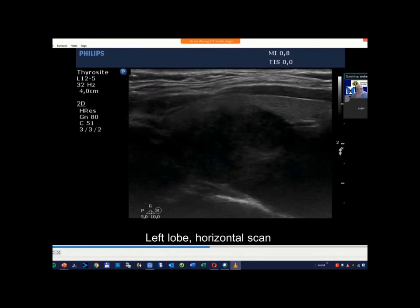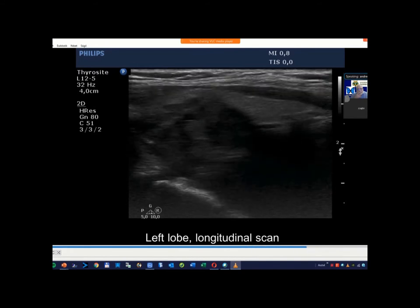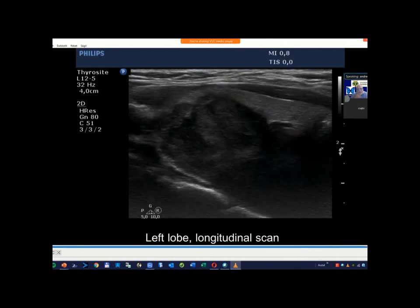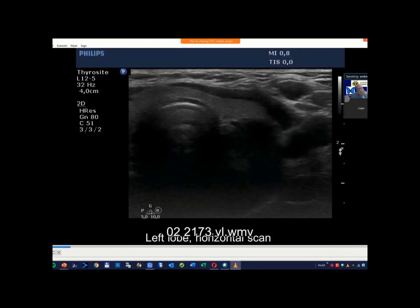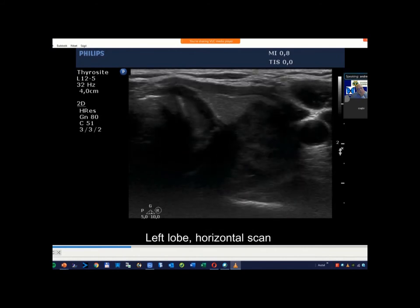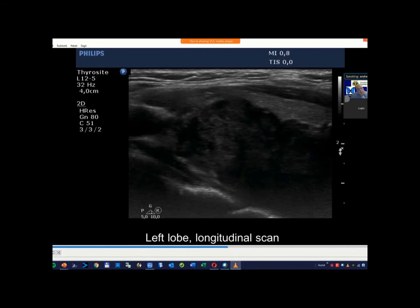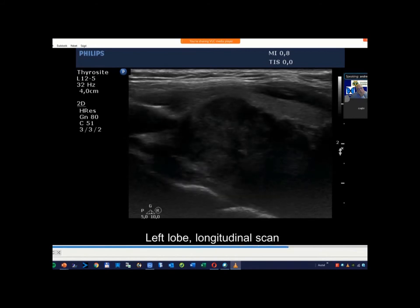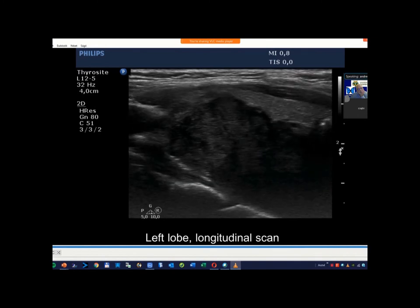One gets the impression that this mass is really outside the lobe, so it has been generated outside the thyroid — so parathyroid tumor was a possibility, though very rare. The lobulated margins and solid texture give the feeling of a malignant lesion.